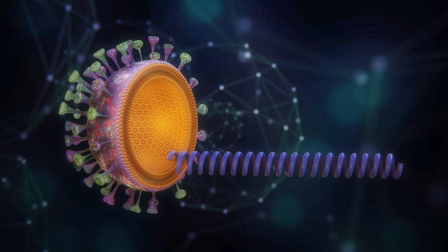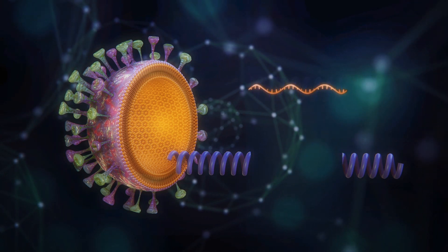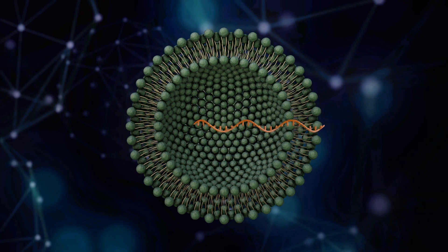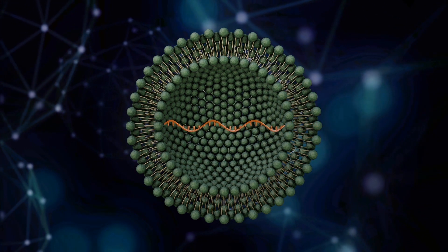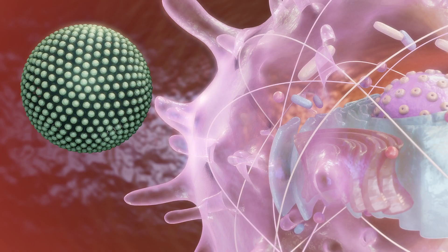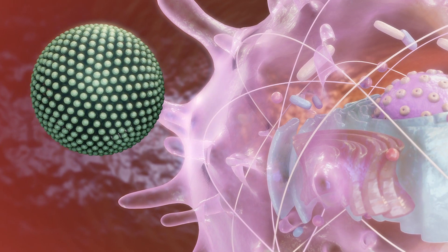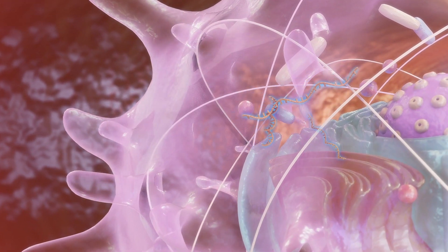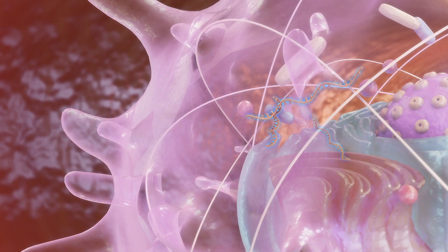The spike protein is used to synthesize an mRNA sequence. This is packaged into a lipid nanoparticle carrier. Lipid nanoparticles protect the mRNA from degradation inside the body and facilitate its delivery to the targeted cells. The lipid nanoparticle carrier transfers the mRNA and its copies of genetic instructions to the cytoplasm of a cell, where the ribosomes are found.